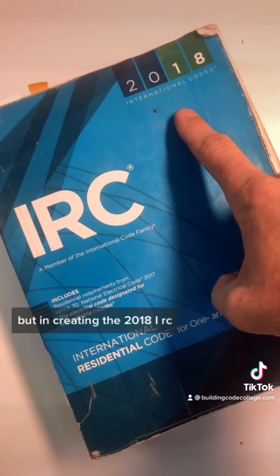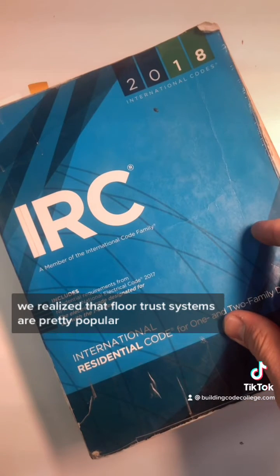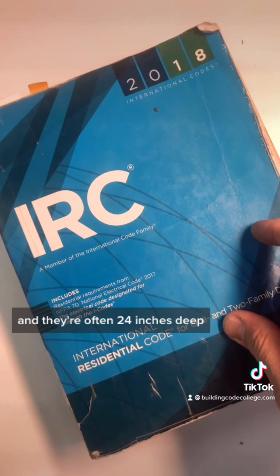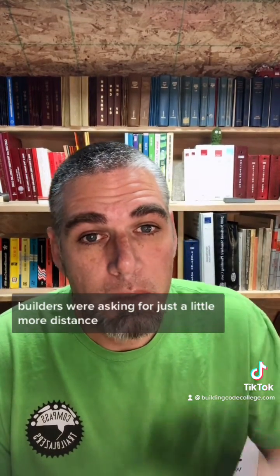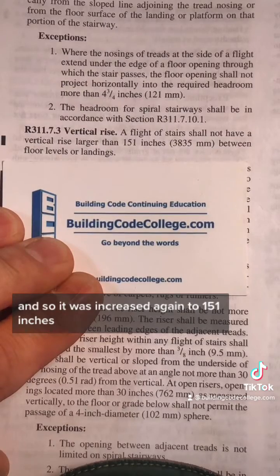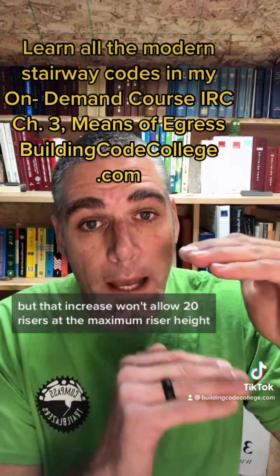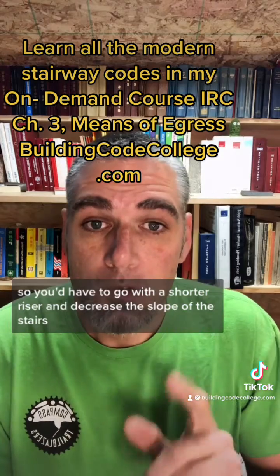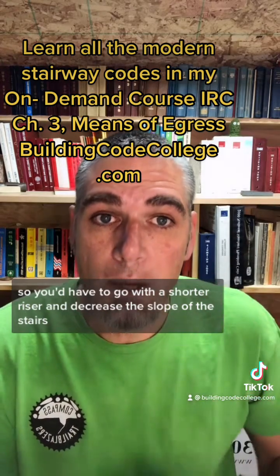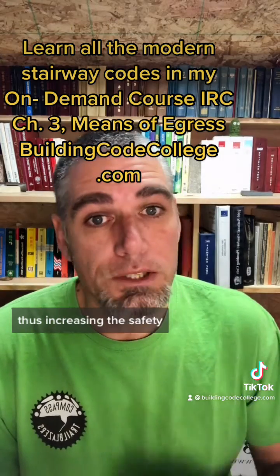But in creating the 2018 IRC, we realized that floor truss systems are pretty popular, and they're often 24 inches deep. With 10-foot ceiling heights being common, builders were asking for just a little more distance. And so it was increased again to 151 inches. But that increase won't allow 20 risers at the maximum riser height, so you'd have to go with a shorter riser and decrease the slope of the stairs, thus increasing the safety.